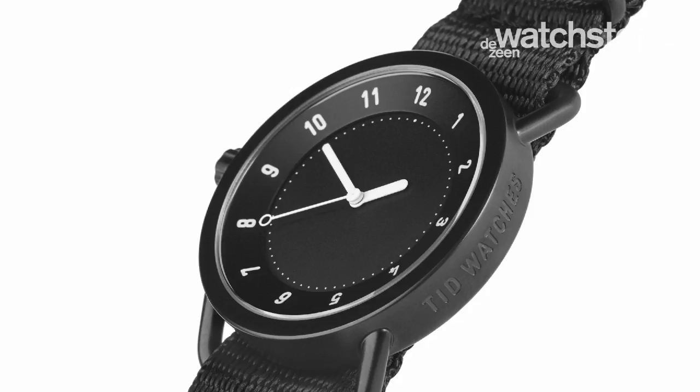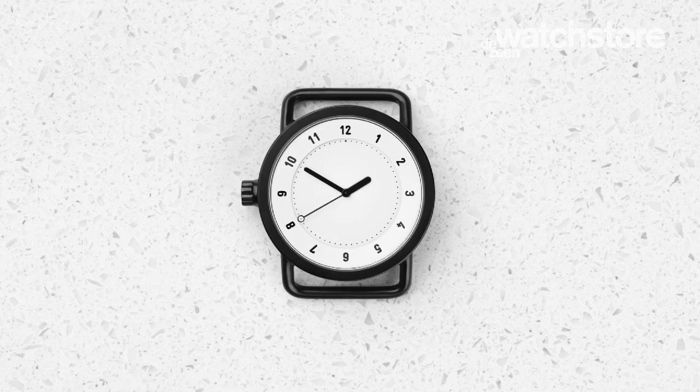We are really into typefaces, and we just like the look and feel of having actual numbers instead of just dots or other markers.